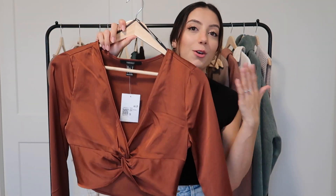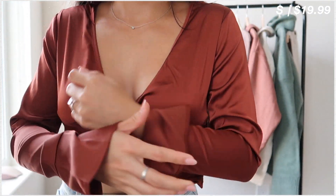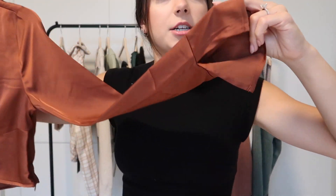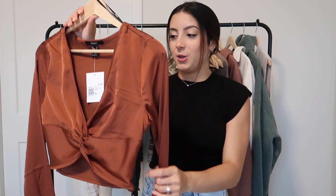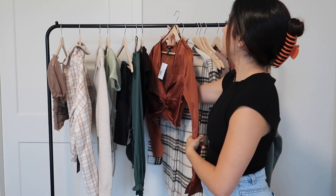Next we have this crop top — it's very very cropped, I wasn't expecting it to be so cropped, but I still like it. It's a rusty brown color with a twist in the front and long sleeves. On the sleeves you have a slit on each one, and to make it easier to get on and off there's a zipper on the side that goes from bottom to top so you don't need anyone's help. I think this would be really nice for a date night — that's kind of what I'm thinking I would use this for.